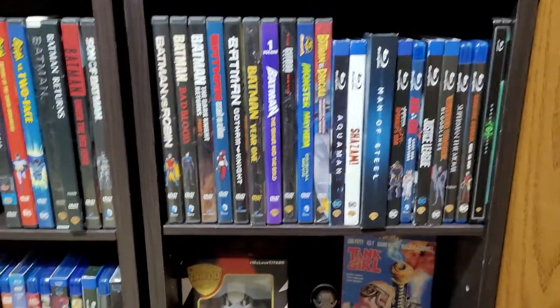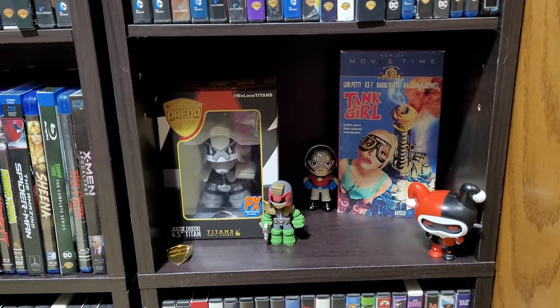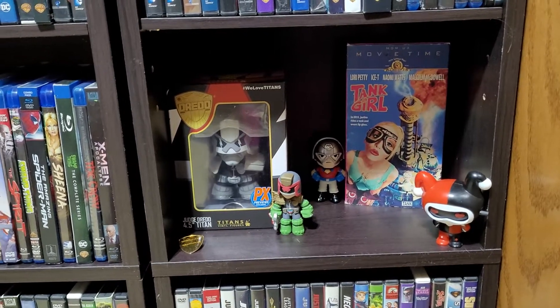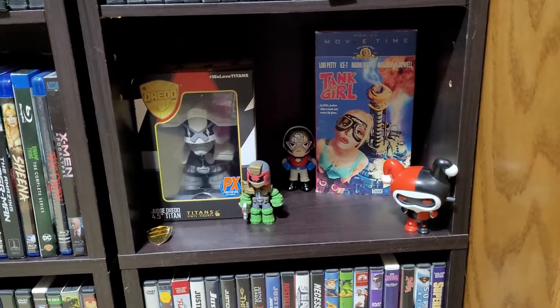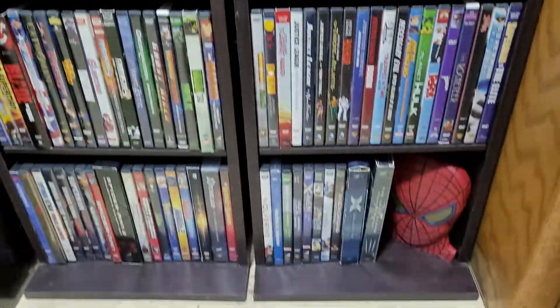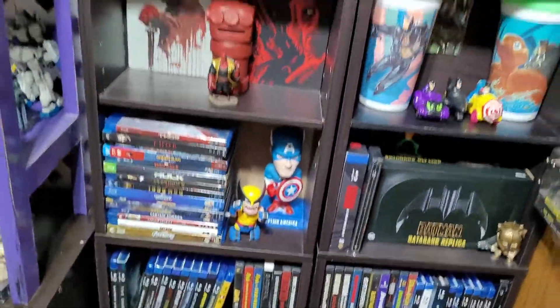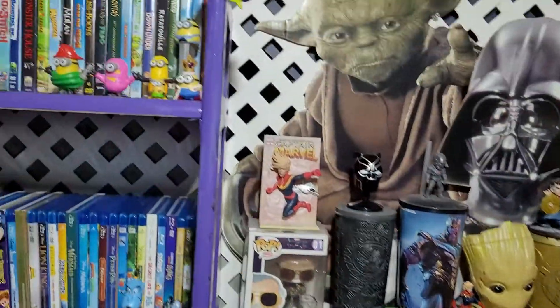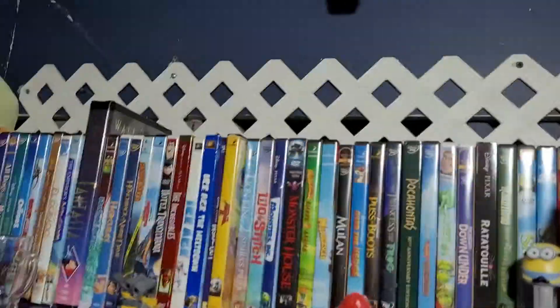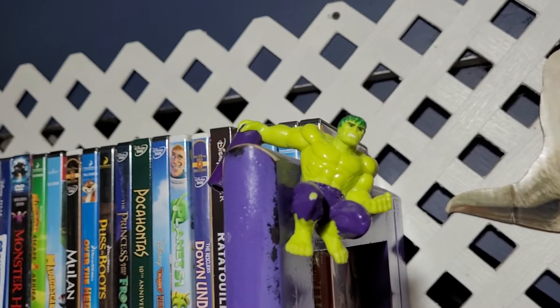Come down — just comic book movies and then I have a Judge Dredd. Got Peacemaker, the VHS for Tank Girl, and a Harley Quinn, and then just more DVDs and Blu-rays. Coming up here — oh, I forgot the little Incredible Hulk pen topper slash pencil topper.